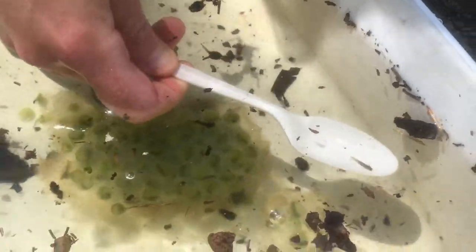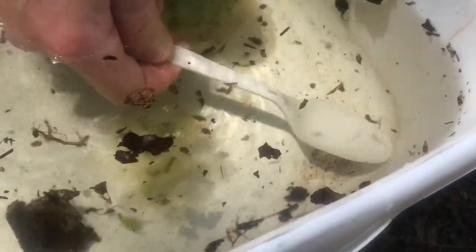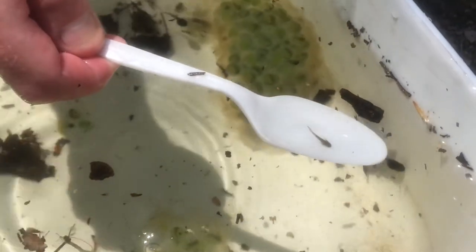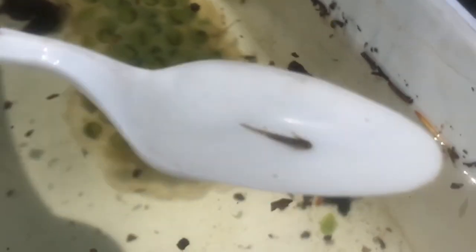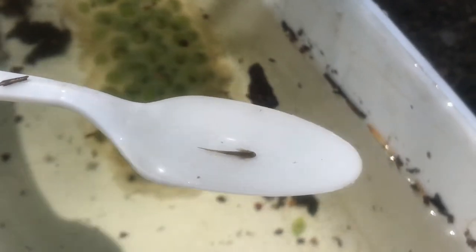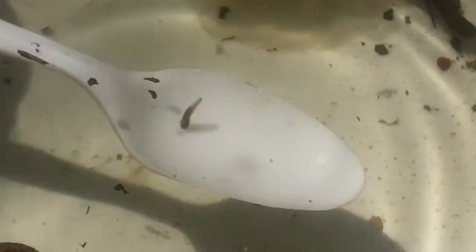Oh wow, exciting! A salamander just hatched! In my spoon here you're going to see a salamander that has hatched from its egg. If you look very closely, you can see the little gills on the side, which allow it to breathe in the water. Put him back.